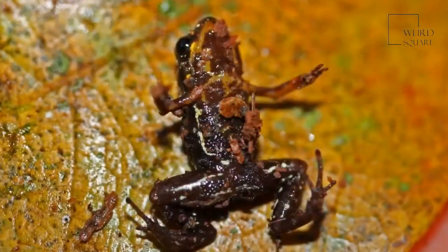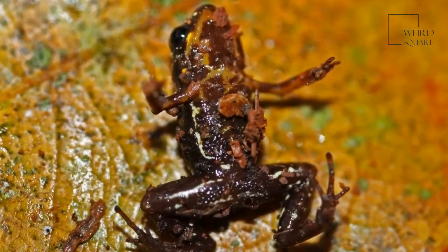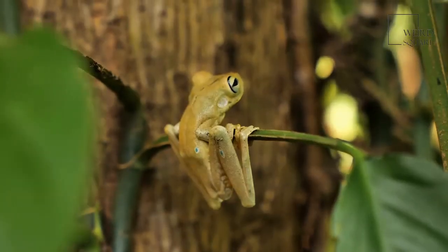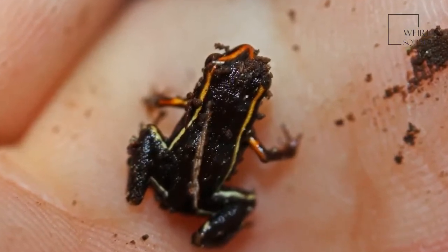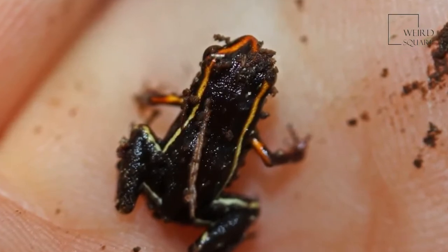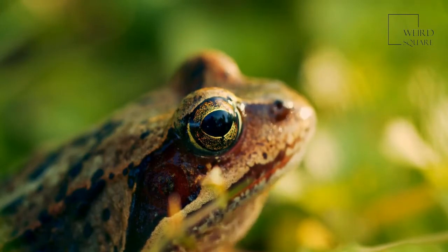The head of the Monte Iberia frog is rather wide, though their thin fingers create quite a contrast. These dwarf frogs have a rather bitter odor. The Monte Iberia eleuth produces a muscle-paralyzing toxin to defend themselves against their many predators. Unlike other frog species, these frogs are never tadpoles — instead, they are born as a frog when they hatch from their egg.